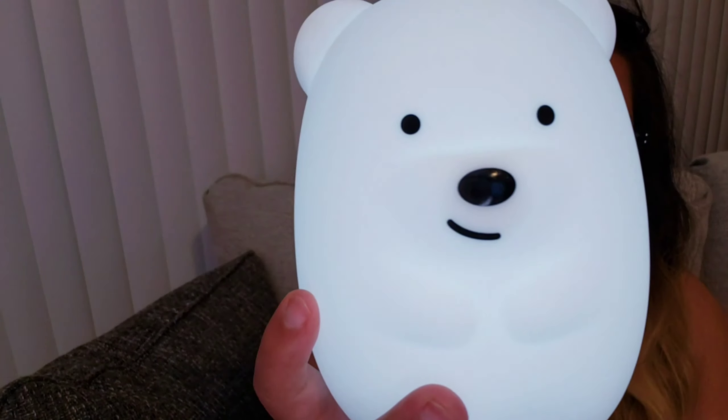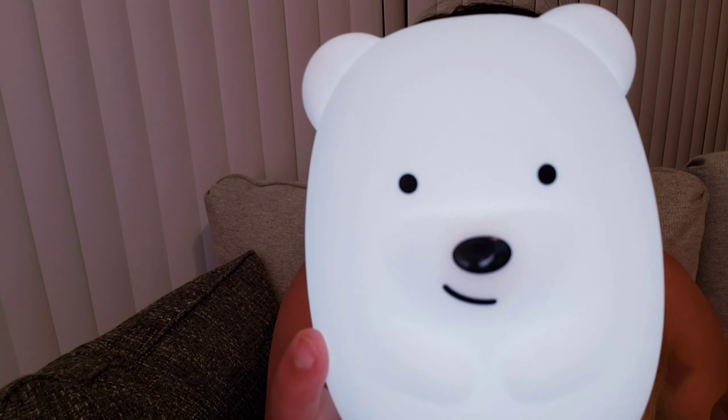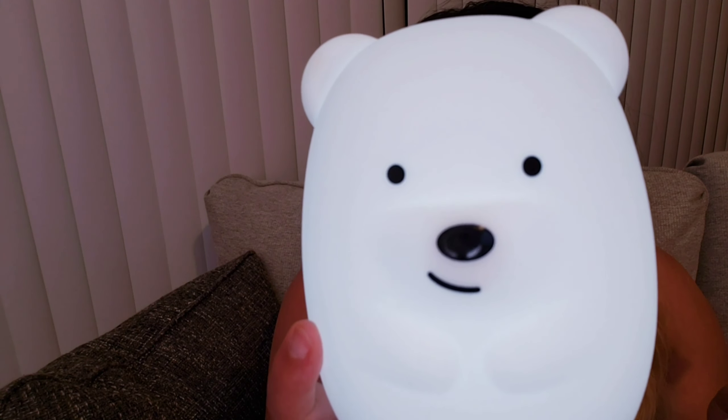I was like, you know what, my baby's five, but I'm gonna go ahead and get this for him because lately he has not been wanting to sleep in his bed. So I decided, you know what, maybe he needs a little nightlight. He does tend to get scared and he's had a couple accidents — I believe because it's too dark and he probably just doesn't want to get up to go to the potty. So I decided to get him this.